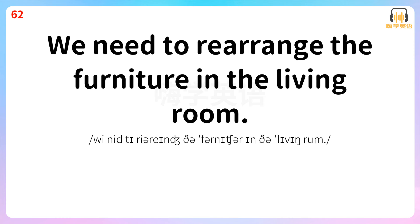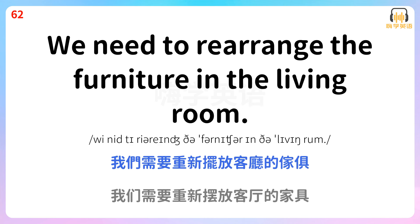We need to rearrange the furniture in the living room. 我们需要重新摆放客厅的家具。